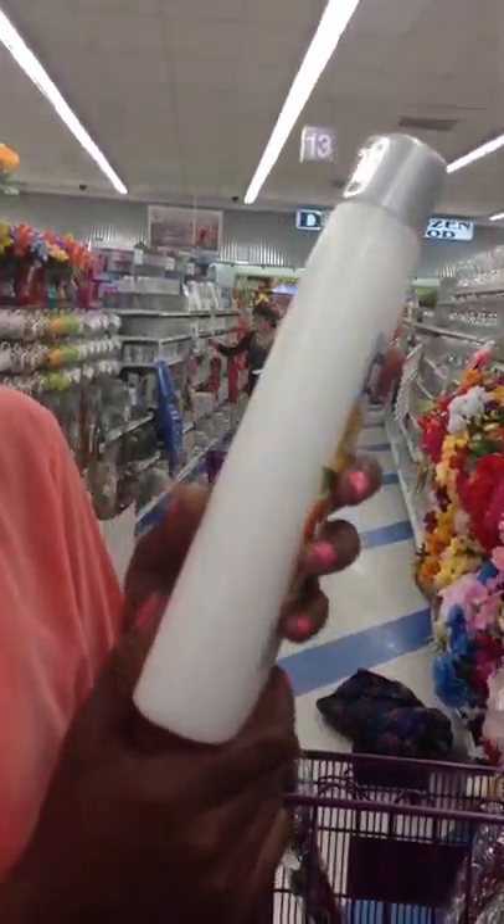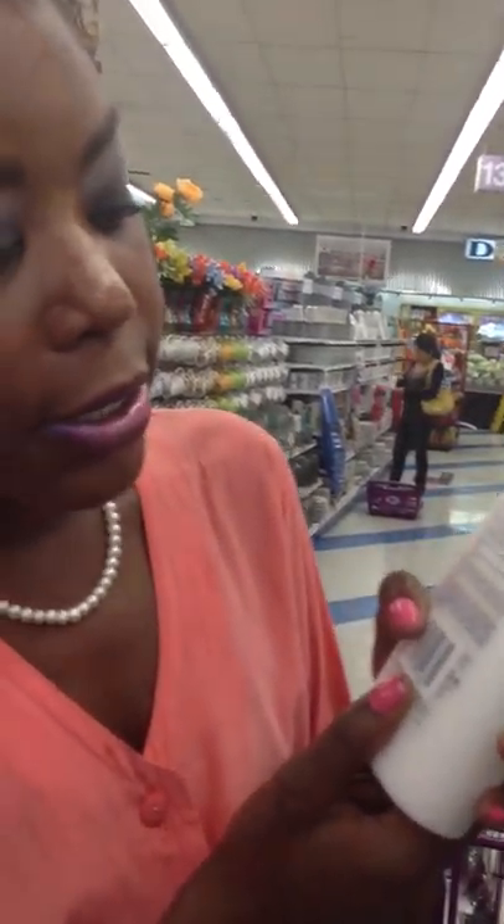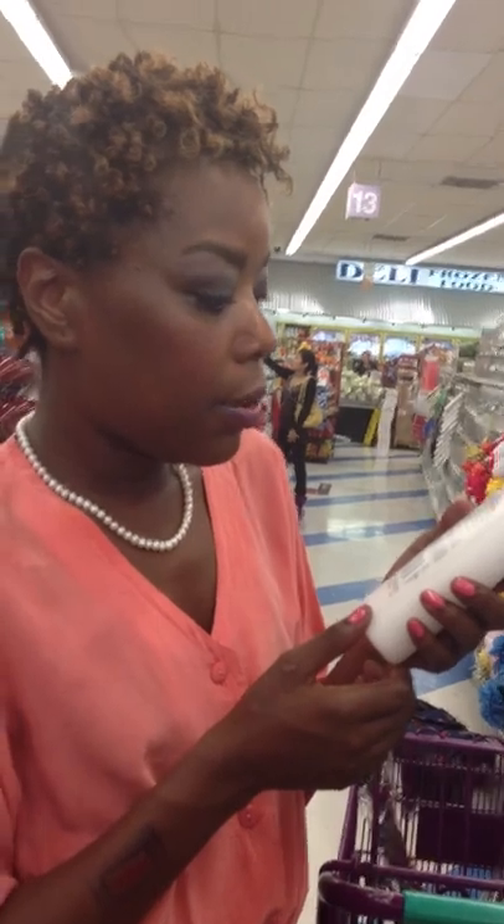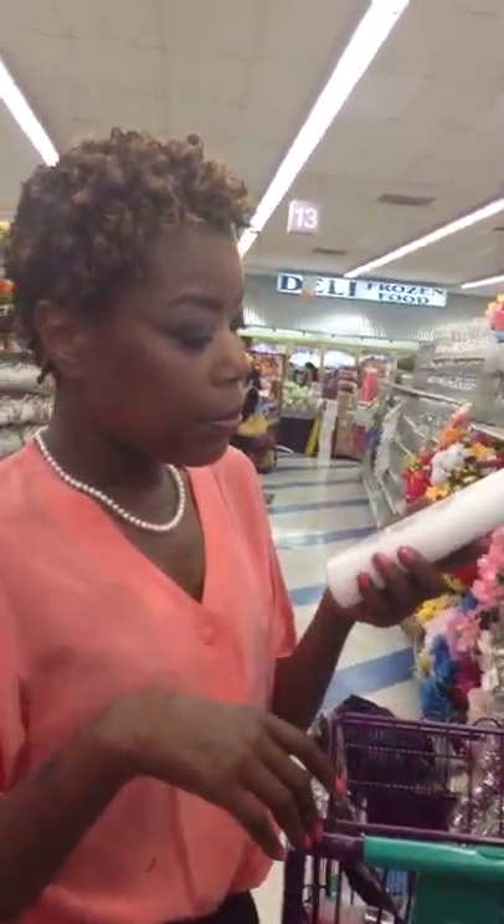We have the Silky Experience Alberto VO5 Moisturizing Conditioner. It's made with shea and cashmere, shea protein, and warm vanilla. I like this product because it has really good ingredients — they're pretty simple and some are natural. It does have subtle alcohol in it, but it has biotin and hydrolyzed keratin, so that's also good.